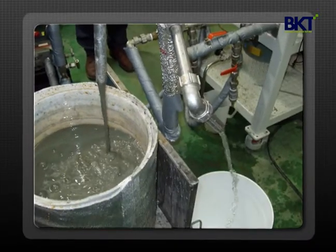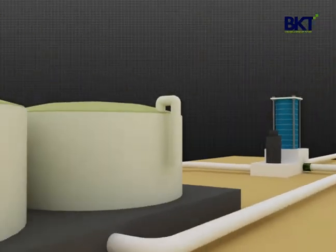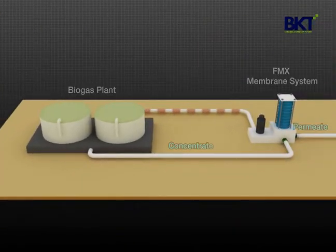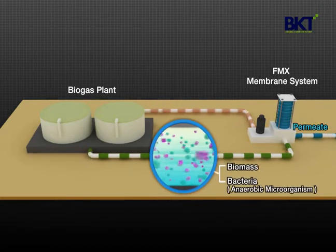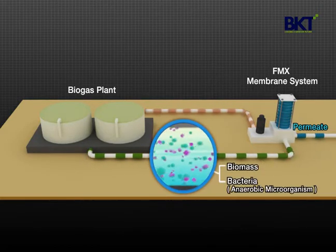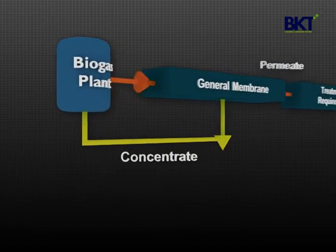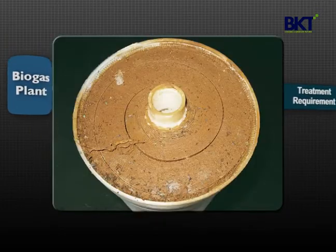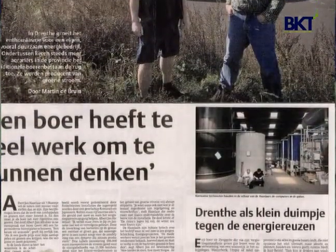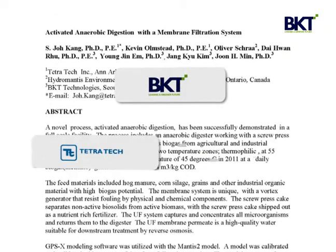FMX's benefits extend beyond being a solution for biogas wastewater treatment. Returning the membrane concentrate to the digester has shown to increase biogas production and makes for a more stable biogas plant operation in laboratory-scale experiments, because the concentrate contains many useful elements for digestion, such as bacteria and biomass. Despite these benefits, however, there has not been any full-scale membrane system installation for such application due to the membrane fouling issue. BKT has built the first full-scale model of increased biogas production based on the successful result in the Netherlands, in collaboration with world-renowned engineering companies Tetra Tech and Hydromantis.